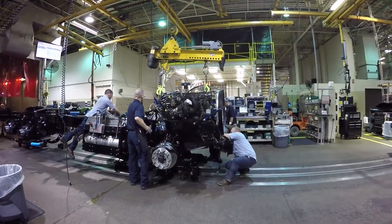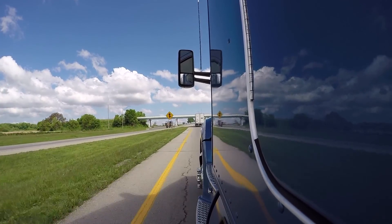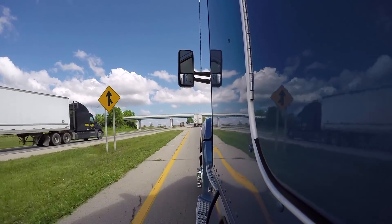The Paccar MX-11 is a six-cylinder, 24-valve design, and has double overhead camshafts along with high-pressure common rail fuel injection.